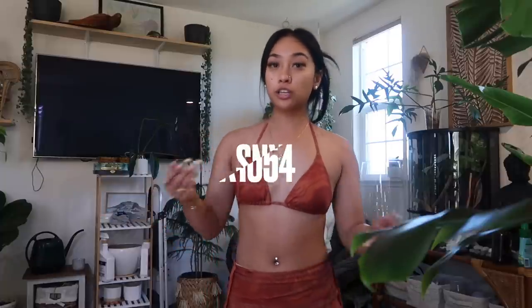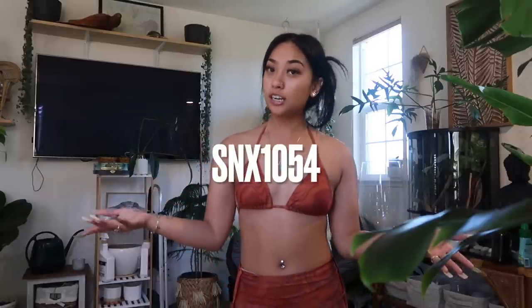That's everything I got from Shein for this haul. Just a reminder, everything is from Shein X — Discover, Design, and Empower. If you liked anything, everything will be linked in the description down below. I always come in clutch with a coupon code so my coupon code will be right here. Thank you so much to Shein for sponsoring this video and sending me these clothes — I'll see you guys in my next video!